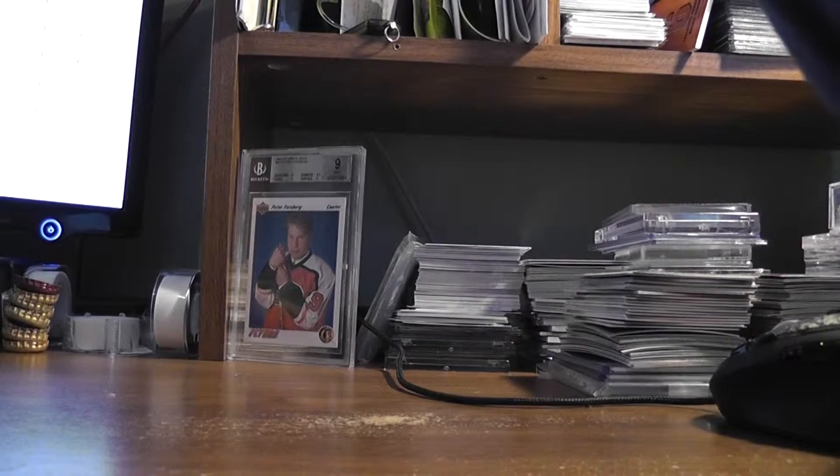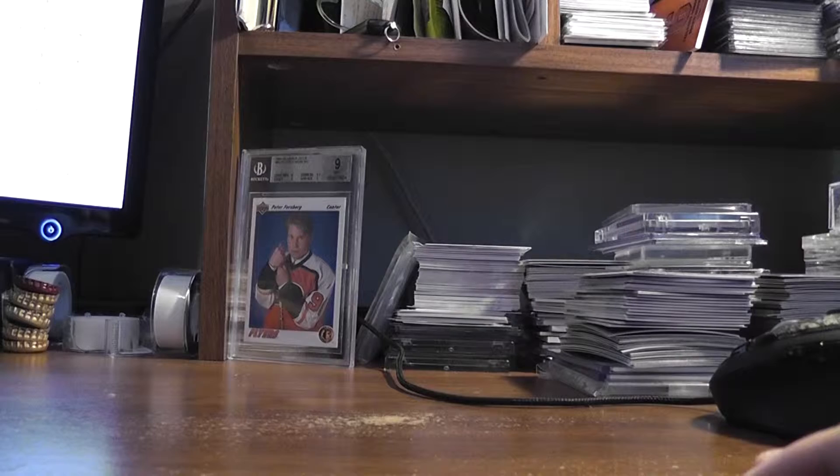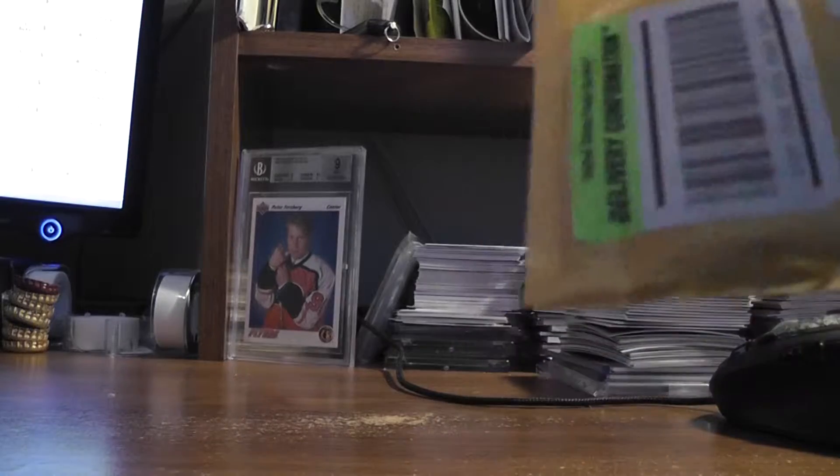I was looking at a National Treasures patch rookie patch auto at 99 that books 100, and it went for a lot less than that did, so I'm not exactly sure what's up with that. I think the National Treasures looks better myself.